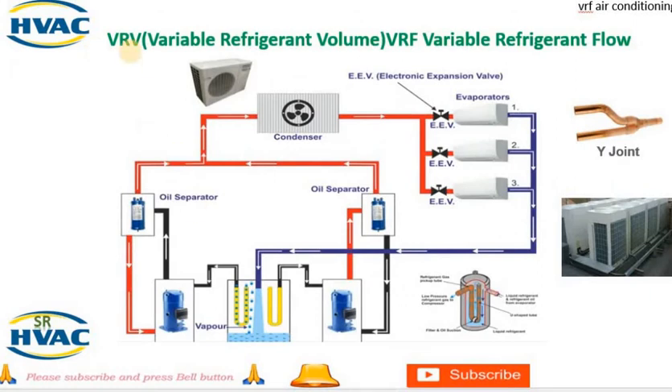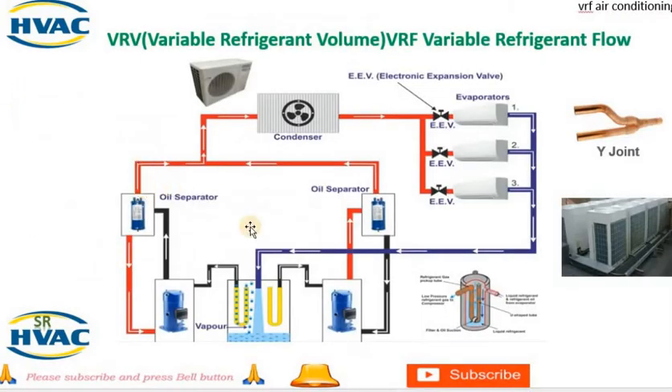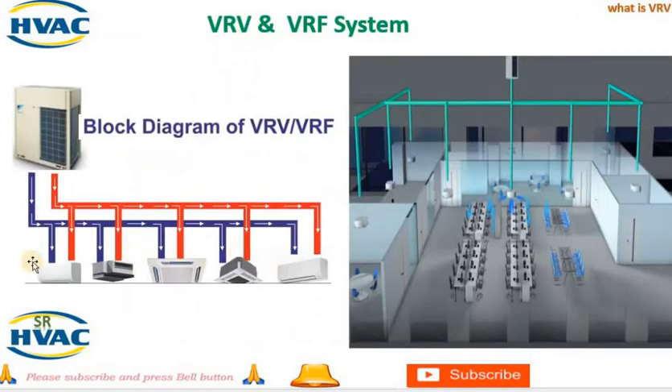How VRV and VRF systems work: A variable refrigerant volume (VRV) system, also known as a variable refrigerant flow (VRF) system, is a type of HVAC system that provides individual control of air conditioning in different zones or rooms. The main components typically include: 1. Outdoor unit — the outdoor unit houses the compressor, condenser coil, and other components responsible for heat exchange with outdoor air. The compressor adjusts the refrigerant flow rate based on the cooling or heating requirements of the indoor units.